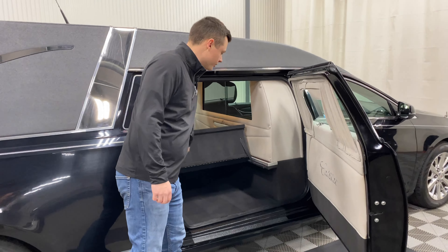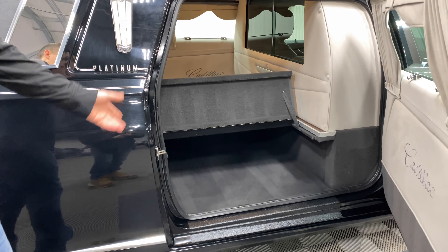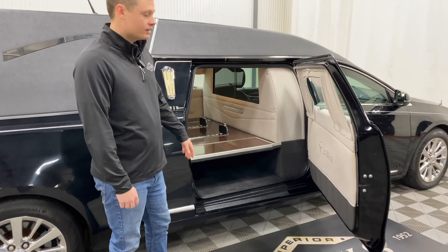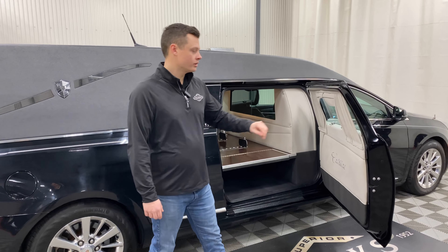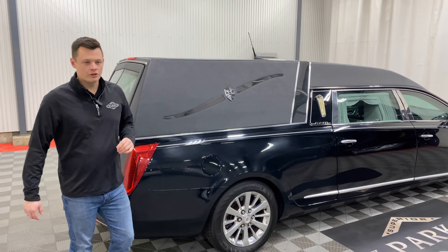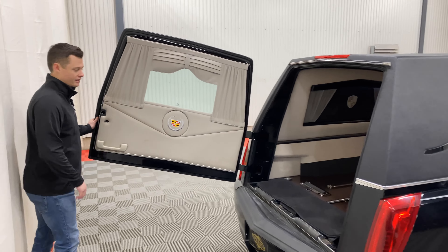You do have a flip-up church truck door here, which gives you the flexibility to store the church truck horizontally or stand it up vertically. A light gray with black carpet on the inside and XTS burl floor covering — very rich colors throughout the back of this coach, with that beautiful tuxedo black top matching the black exterior.